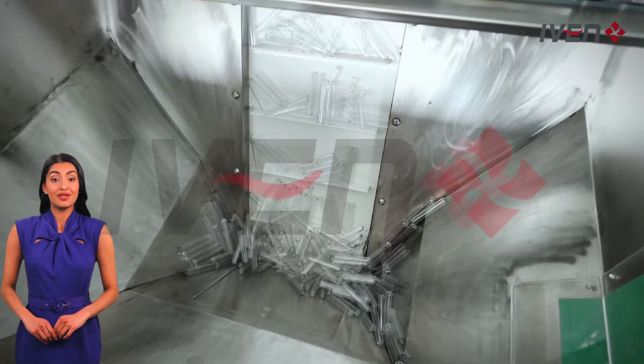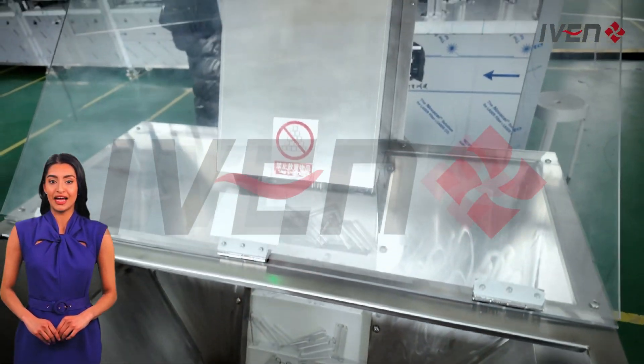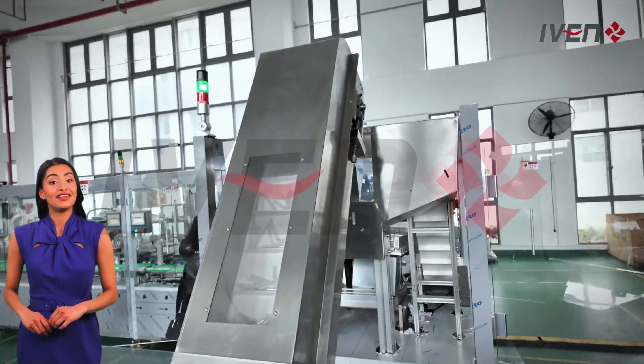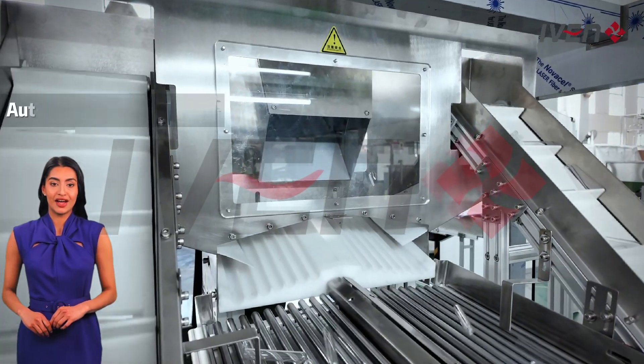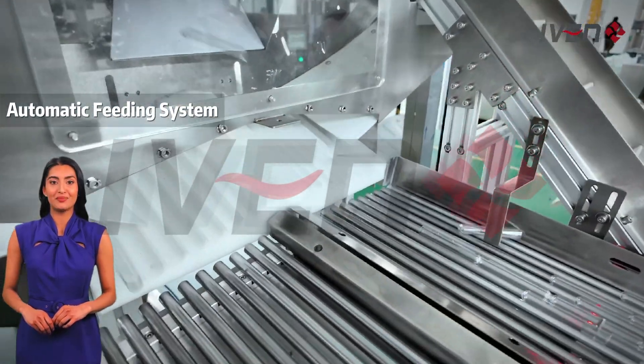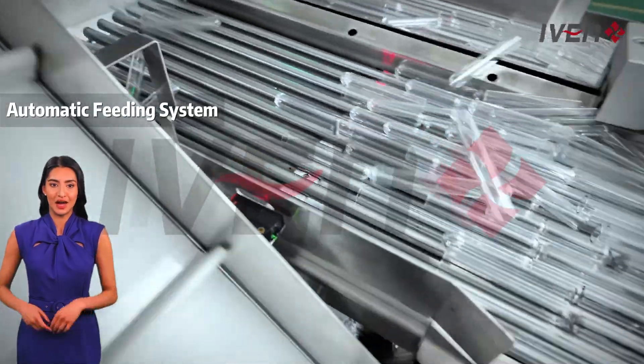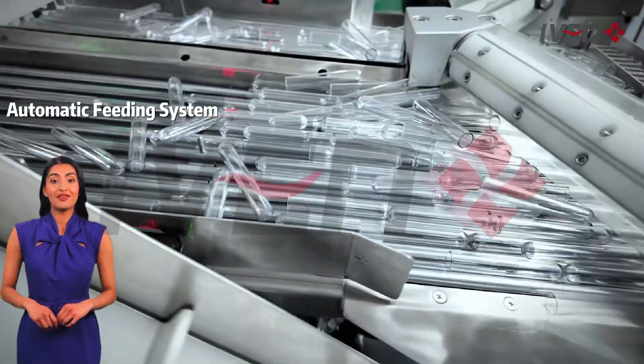Firstly, in the raw material handling area, we use high-quality polymer materials that have been carefully screened to ensure their safety and reliability in medical applications. An automatic feeding system is then responsible for automatically transporting the various raw materials required for production to the various stations of the production line.